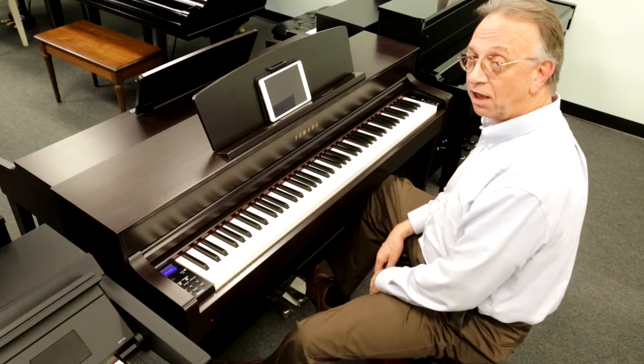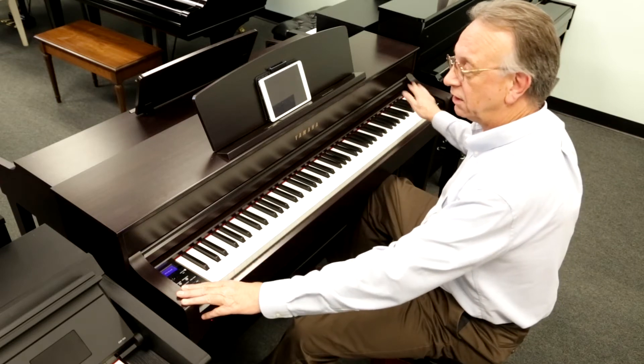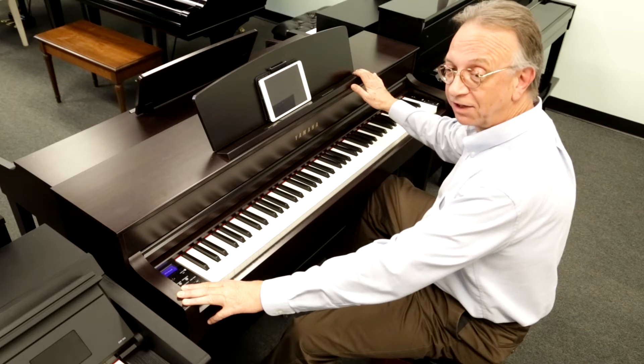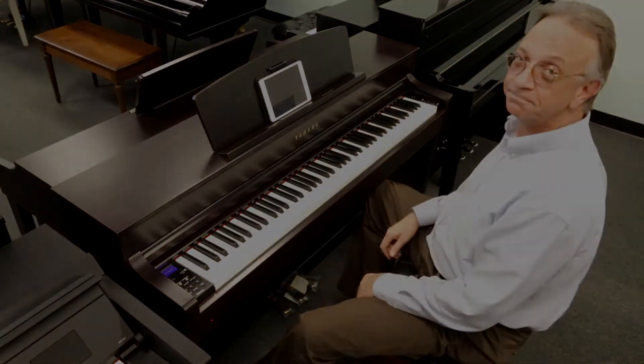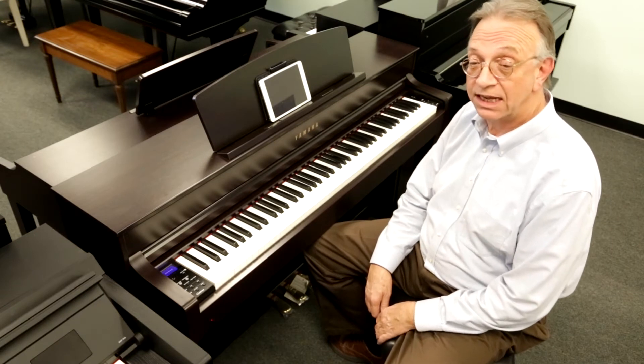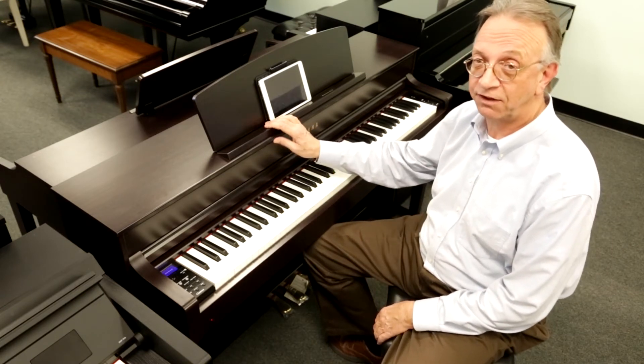That's the sound of the Yamaha CFX Grand Piano as played by the new Yamaha CLP 645 Clavinova. Hi, I'm Dave Martin at Miller Piano Specialist in Franklin, Tennessee. I want to tell you a little bit about this CLP 645.